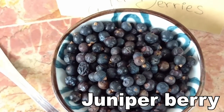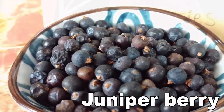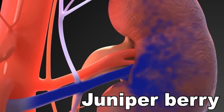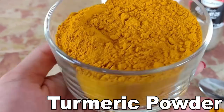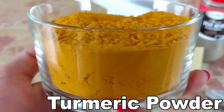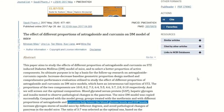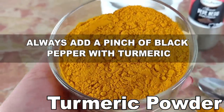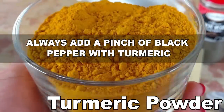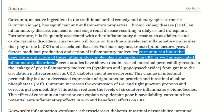Next ingredient: Juniper berry. These berries are a powerful stimulant for the kidneys and bladder. In combination with Astragalus, this ingredient is especially powerful against swelling. Next ingredient: Turmeric powder. Combining curcumin from turmeric and Astragalus could improve glucose and lipid metabolic disorders. Turmeric is incredibly powerful against CKD because it blunts the effects of the inflammatory molecules and enzymes that lead to kidney disease, according to studies.